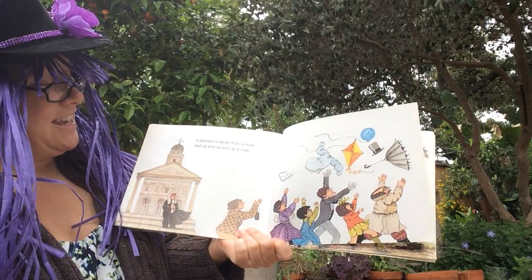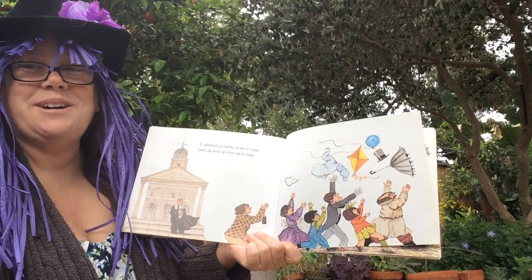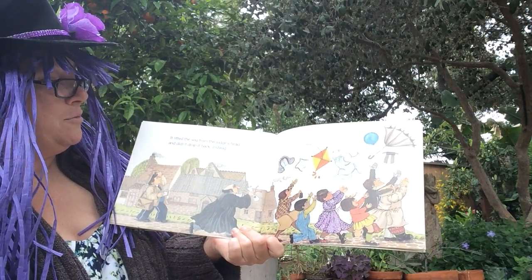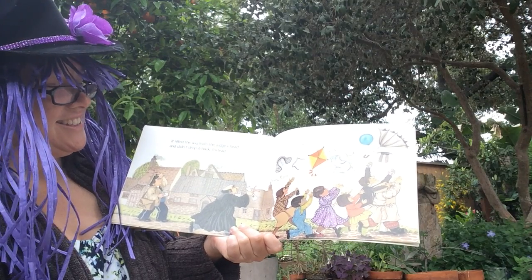It grabbed a shirt left out to dry and tossed it upward to the sky. It plucked a hanky from a nose and up and up and up it rose. It lifted the wig from the judge's head and didn't drop it back instead.